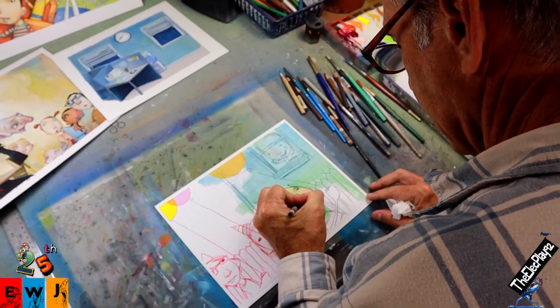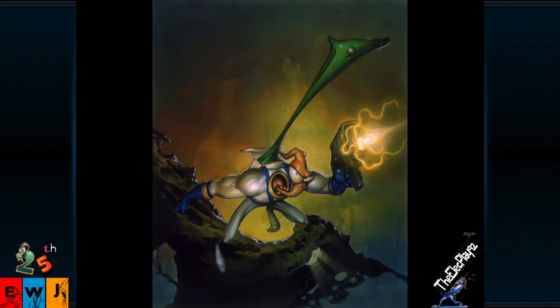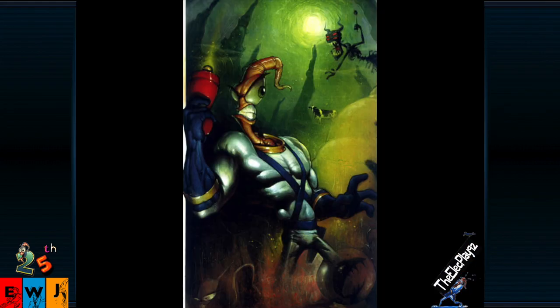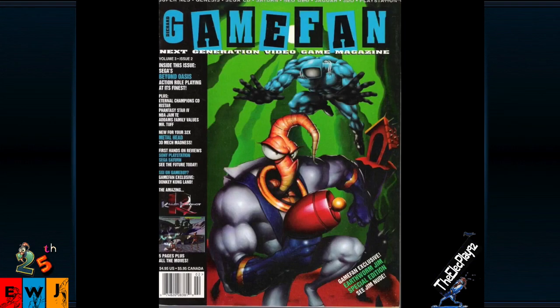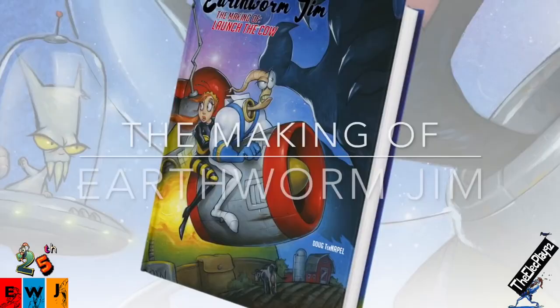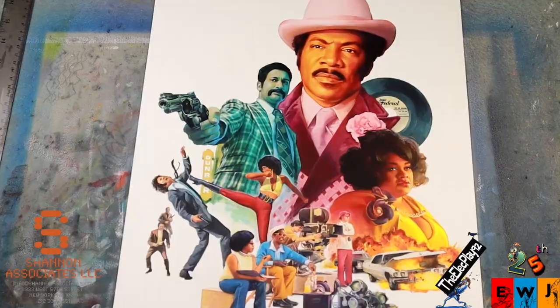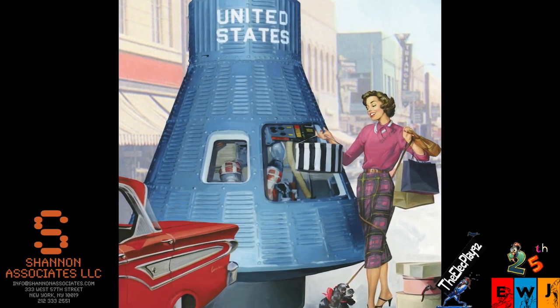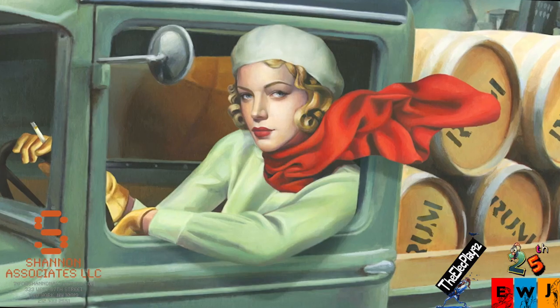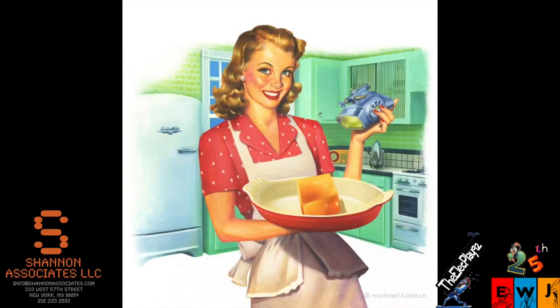For the uninitiated, Michael Kelsch is the original cover artist who illustrated the amazing retro-era, 50s and 60s vintage-style airbrushed artwork for Earthworm Jim 1 and 2, including promotional materials for video game magazines like GamePro, GameFan, Nintendo Power, Playmates Toys action figures, and the making-of Earthworm Jim — Launch the Cow. Do yourself a favor and check out Michael's portfolio on ShannonAssociates.com. It's unbelievable!